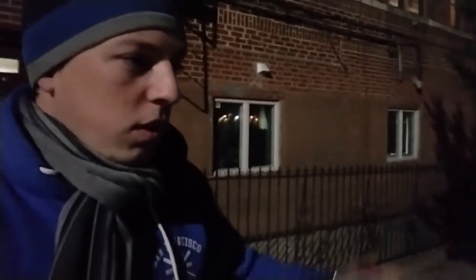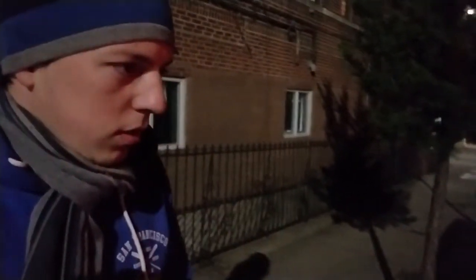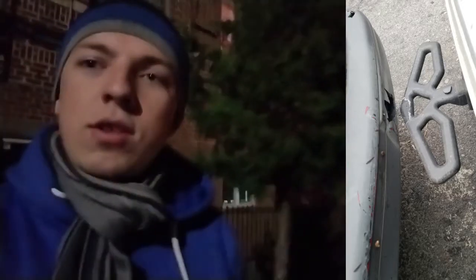Six months ago I had an accident and the rear bumper was repainted. So for six months I had no problems because I have this step — I don't know if you can see it, but there is a huge heavy step. And I made a report for the insurance company to get some money from them.